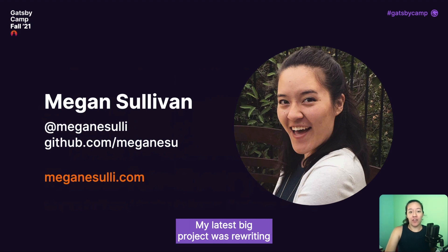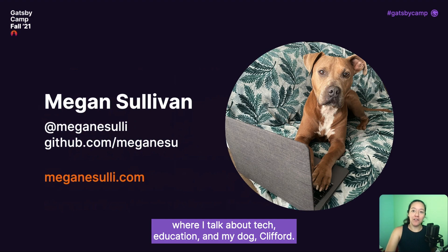My latest big project was rewriting the official Gatsby tutorial to improve the overall learning experience. I'm also on Twitter, where I talk about tech, education, and my dog, Clifford.